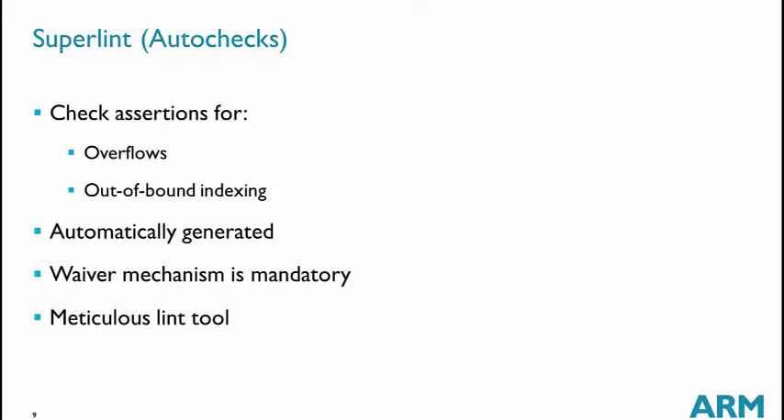With superlint, we try to clean the RTL. We are not finding critical bugs with this, but we want to avoid bad situations where the RTL is not clean. It consists of automatically generating assertions to check, for example, arithmetic overflows and out-of-bounds indexing. We need a very good waiver mechanism because most failures are analyzed by designers who may say the overflow happens but the value is not used — it's a don't-care and needs to be waived. So we see this as a meticulous lint tool to clean everything.